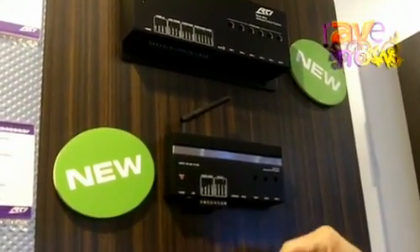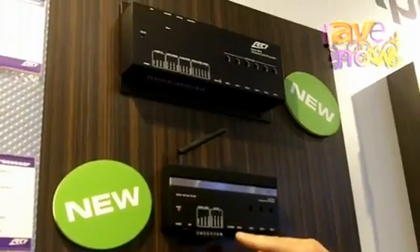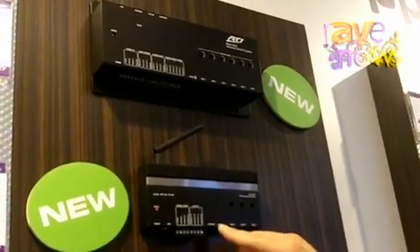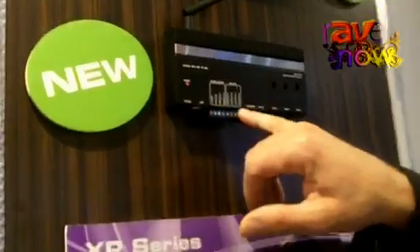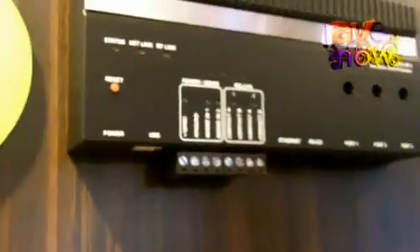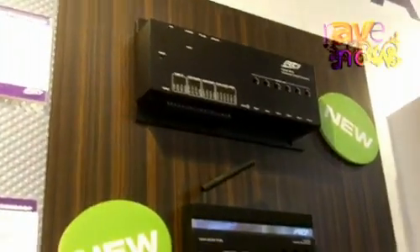Full Ethernet support for control and downloading, and RS-232 control for two-way, bi-directional RS-232 control. We also have two PowerSense inputs and two programmable relays for relay control. So it's a very powerful processor at a very reasonable price, and it features the built-in RF transmitter as well.